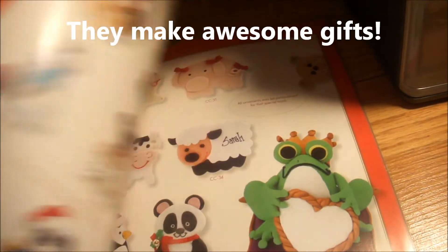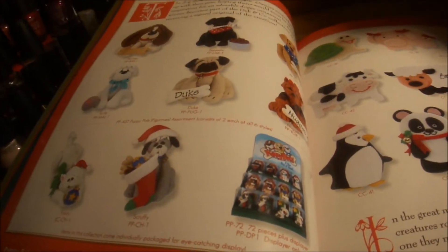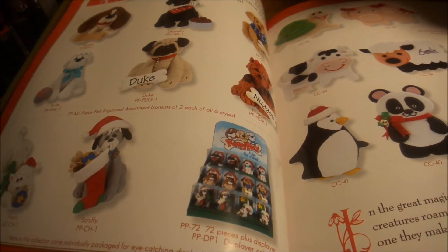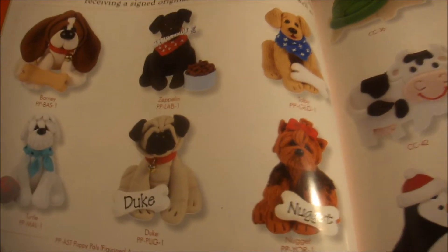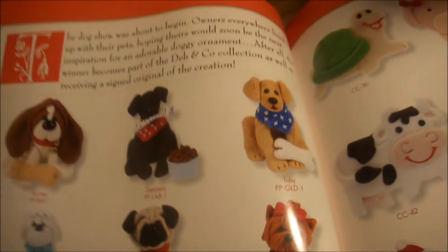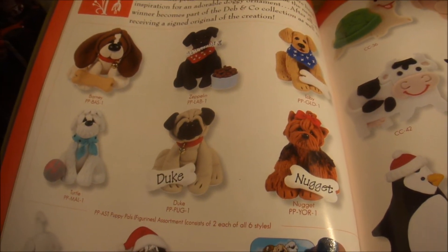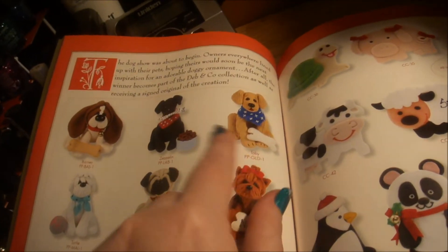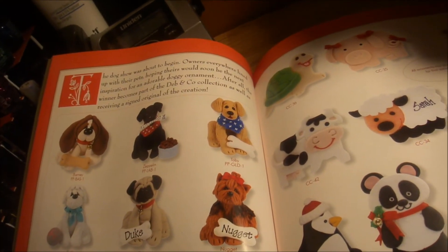I know she's going to watch this, so I'm just going to say: Debbie, you are truly, truly talented. This goes beyond anything I've seen from you. I knew that you were talented by looking at your videos, but this — oh my God. Look at how cute. Even though they're polymer clay and a little whimsical, you know the breed of dog it is. This is a pug and a little Labrador — you can just look at it and tell.